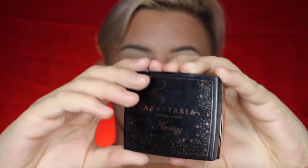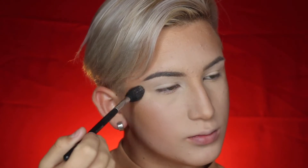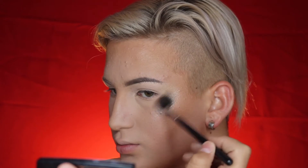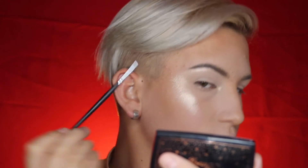Now it's time for highlighter. I've got this Amrezy x Anastasia Beverly Hills highlighter — and this stuff is glitter AF. I love Anastasia highlighters; they're probably the best highlighters out there. I'm using an M501 brush from Morphe. This highlighter is just so blinding. I'm going to take a little bit on my nose bridge, my inner corner, and on my brow bone. I'm going to connect the brow bone highlight to my cheek highlight so it looks more natural — even though we're not natural.